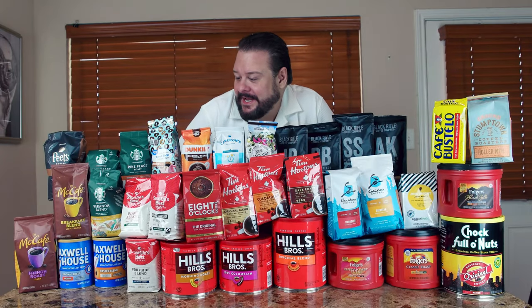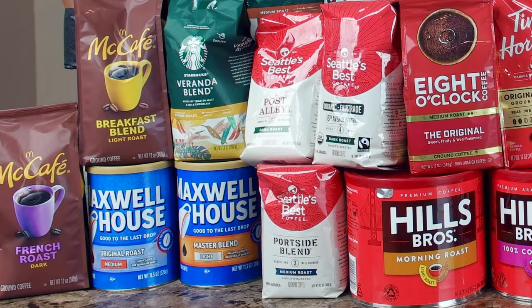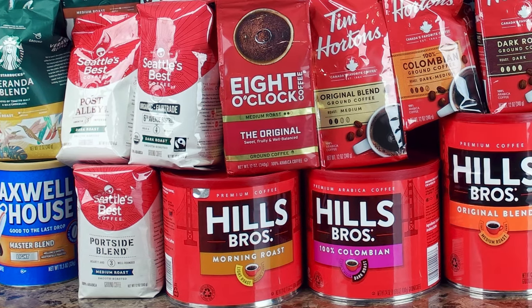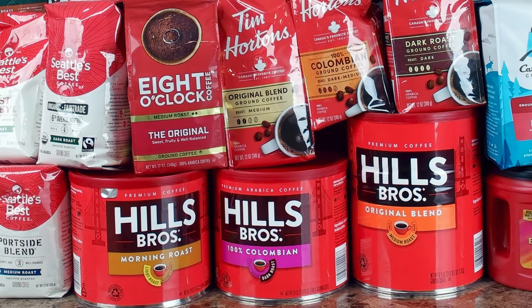Hello, this is Wicked Shrapnel. I really don't know what kind of coffee I like, so I bought all the coffees to see which one is my favorite drink. These are all store-bought coffees — I got them at Amazon, Walmart, Sam's, and Target.